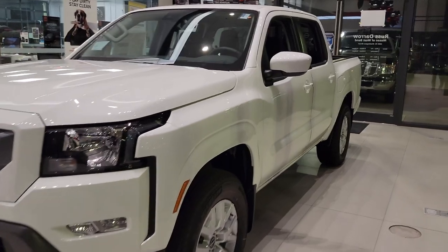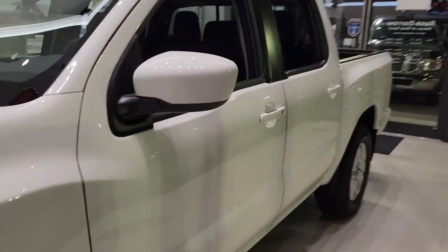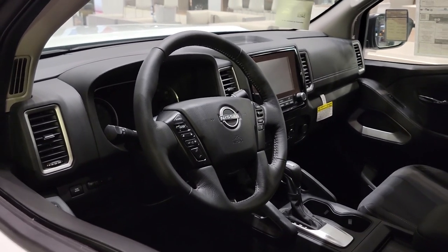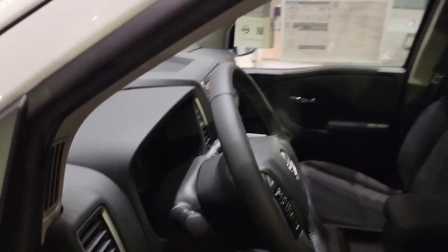With this SV being equipped with remote start, that allows for the heated seats and the steering wheel to turn on with the remote start system. In cold temperatures, this will warm up the entire vehicle with the intelligent climate control.